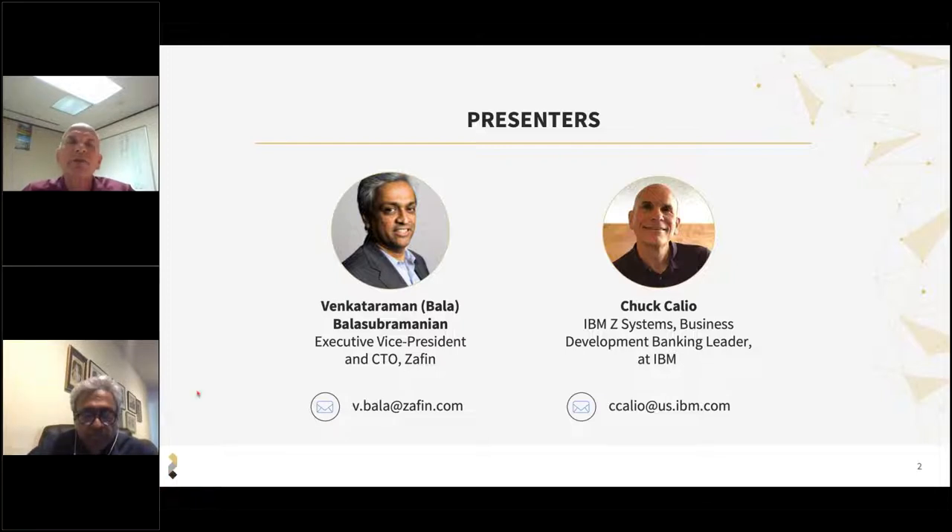I'm really pleased to be on the call with Bala. Bala is a very seasoned, practical banking expert. From the IBM perspective, and especially from the Z System perspective, there's no industry more important to us than banking. So sit back and relax, and you can really start to see us talk about the how of using Zafn's products to do a core modernization and some of the specific use cases and client value that we see as a result of that. Back to you, Bala.